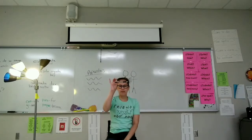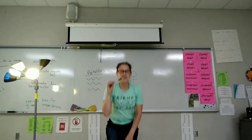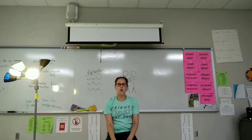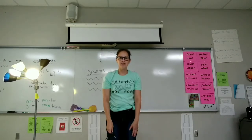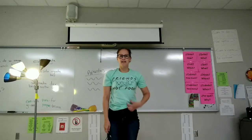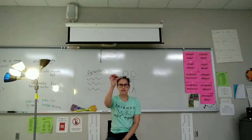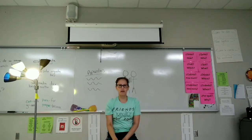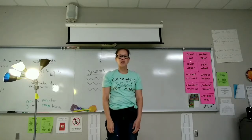Saca una pluma. Se levanta. Se sienta. Guarda la pluma. Se levanta. Se sienta. Guarda la pluma. Se levanta. Se sienta.